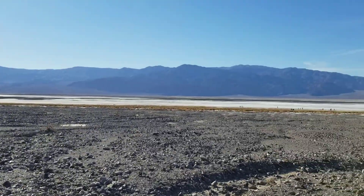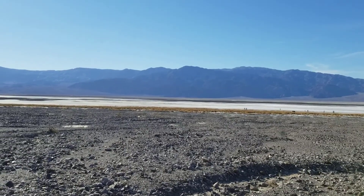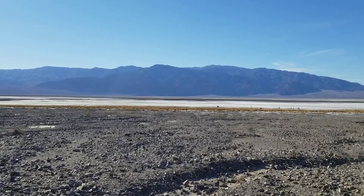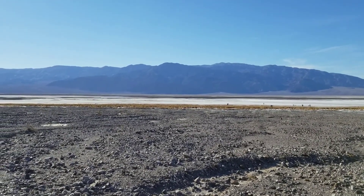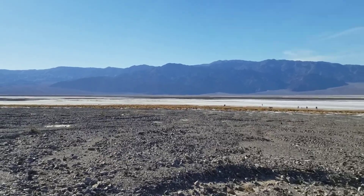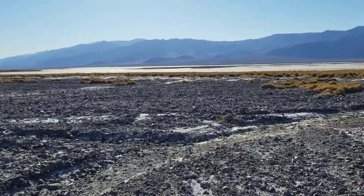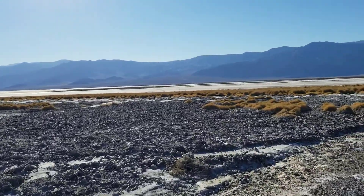There's actually a river down here. We're in the middle of Death Valley, and it's sort of a pond where the water has collected. So let's go down there and take a look. There's something about finding water in Death Valley — one of the lowest, hottest places on earth.